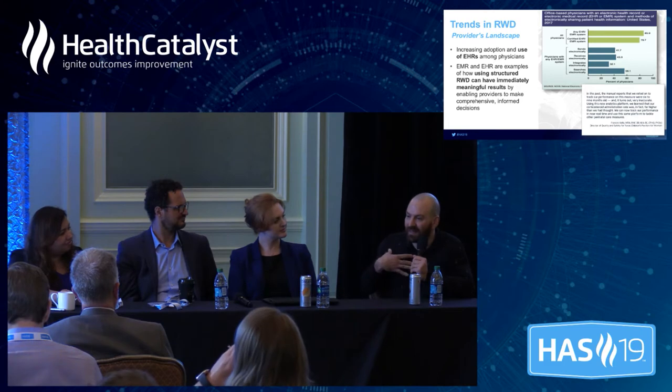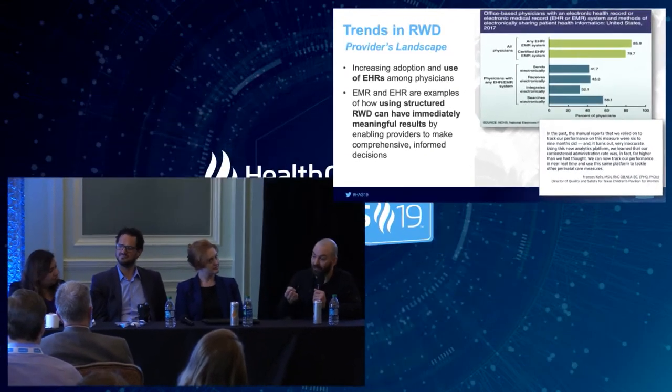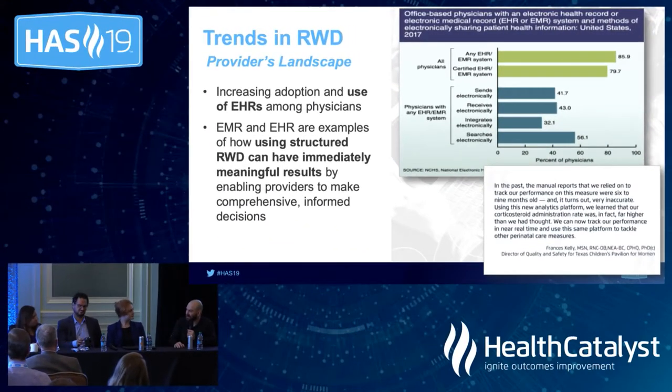Coming from the provider side, one of the most important things is just getting buy-in from clinicians. Everybody is so overburdened on the hospital side of things, and saying to them 'just learn one more thing' is really asking a lot. Telling clinicians that they can treat their patients better if they just track these simple data points is not a feasible way of moving people forward and getting real-world data being used.